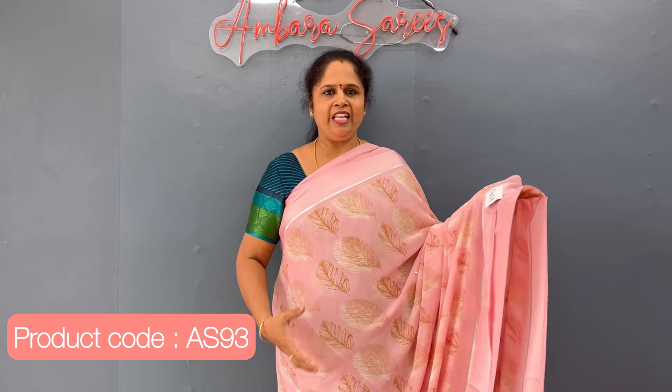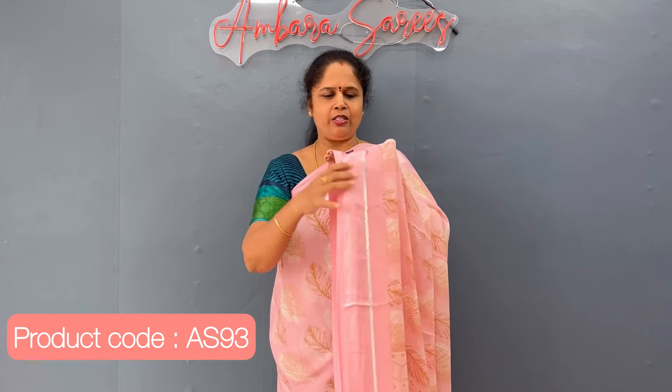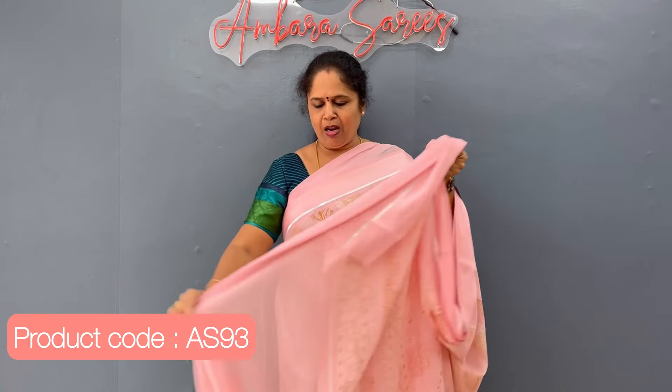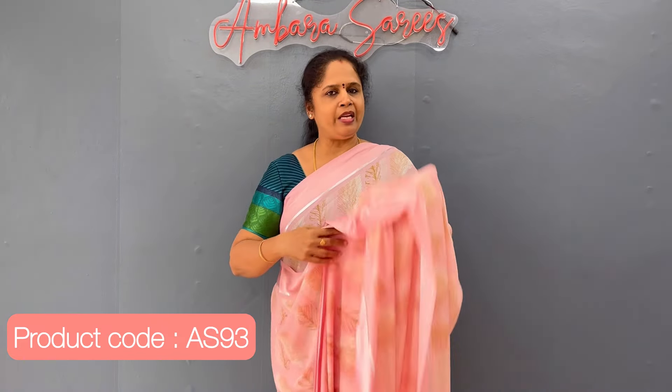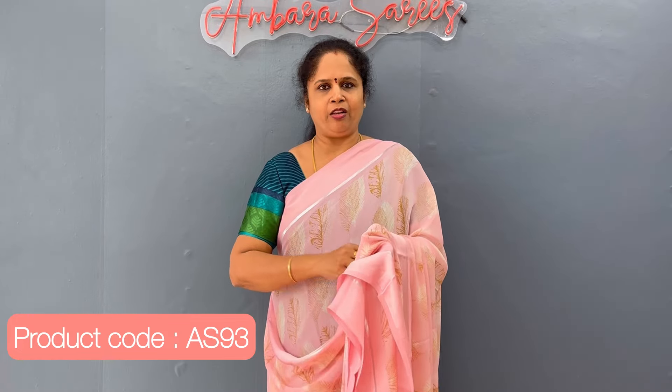It has a nice leaves pattern all over and a beautiful border with a silver streak of lime. The blouse comes printed in a matching style. The sari is very lightweight and soft — it's a georgette material sari.